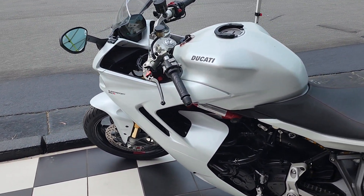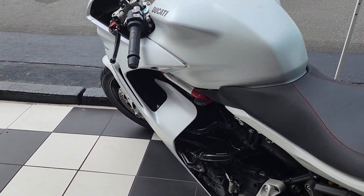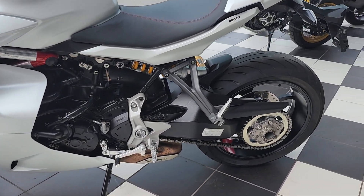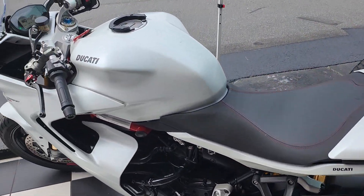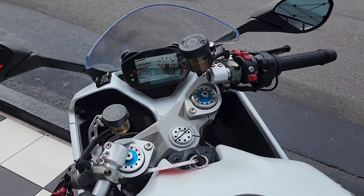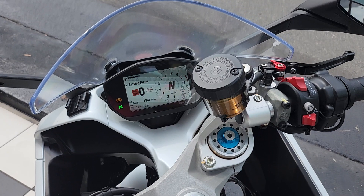This is a 937cc Testastretta L-twin fuel injected engine. It has fully adjustable Öhlins in the front and spring preload adjustable Öhlins in the back. This has a 4.2-gallon tank with a wet weight of about 463 pounds, and a beautiful colorful TFT display up here in the front. Let's crank it up and see how she sounds.